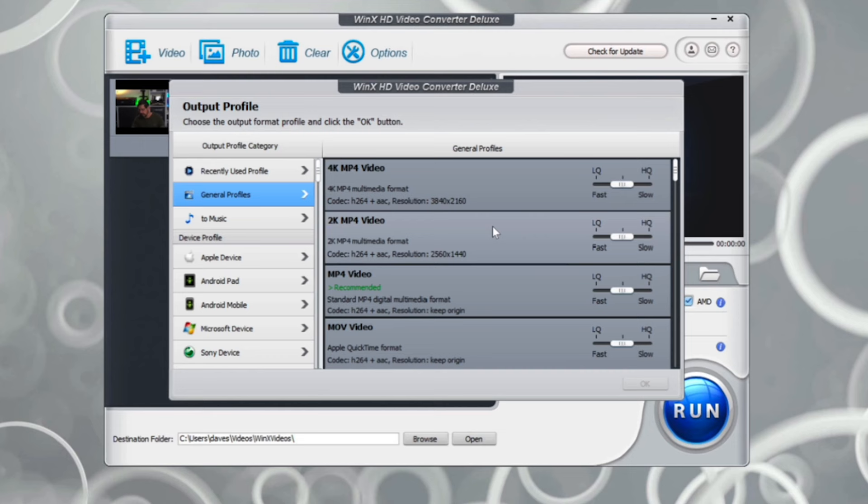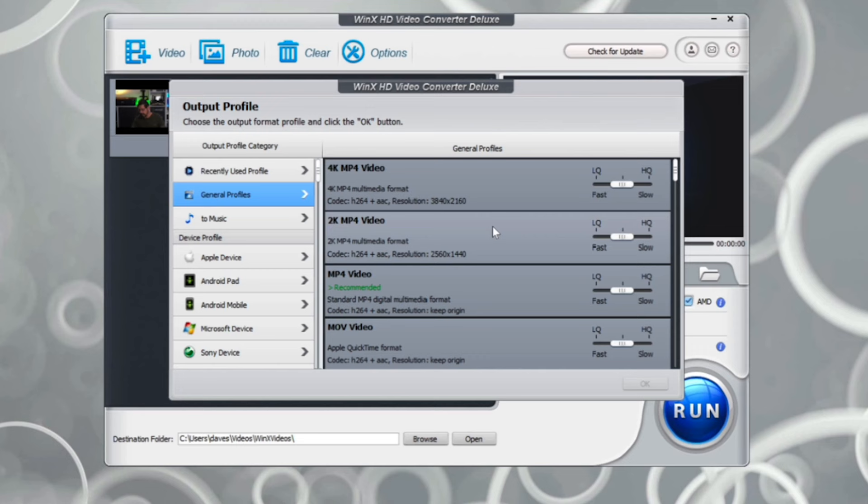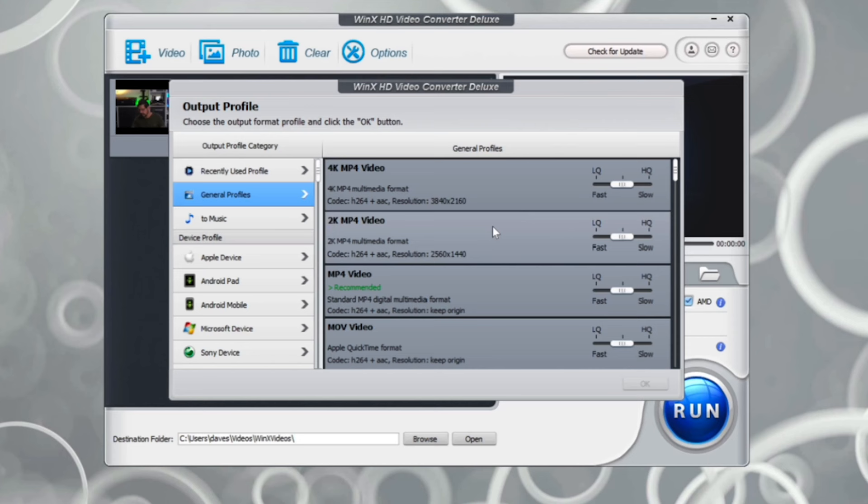Now, once I load this file into WinX HD Video Converter Deluxe, I immediately get a ton of different options presented to me. These are device-specific options, formats, or general profiles. Scrolling through, I can see lots of options — in fact there are over 300 conversion options. The third one down on this list is the recommended one, which converts to H.264 with AAC audio and maintains resolution. That all sounds pretty good to me, so I'm going to pick that one.